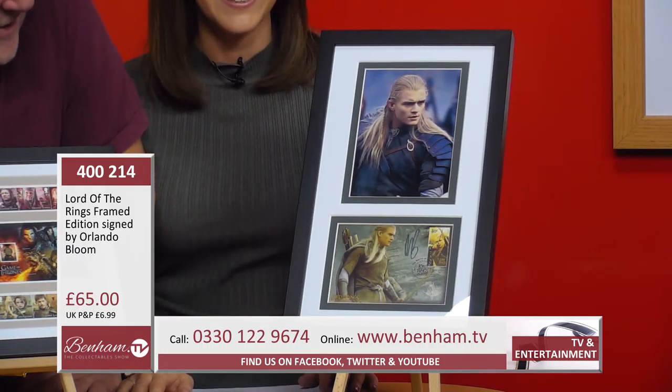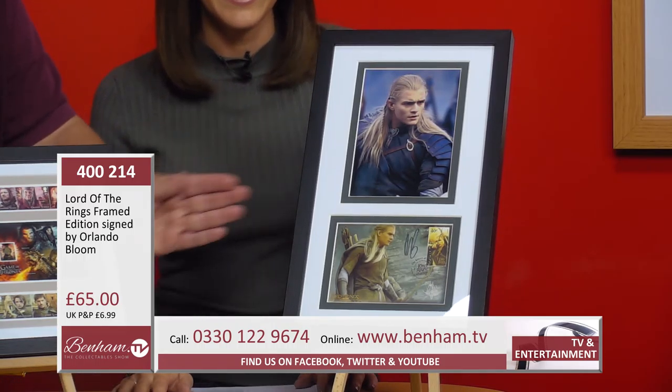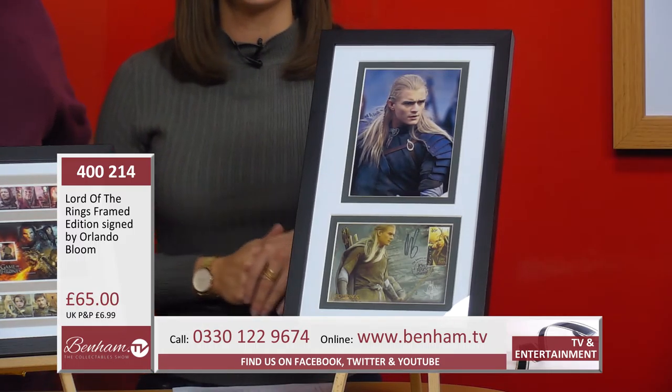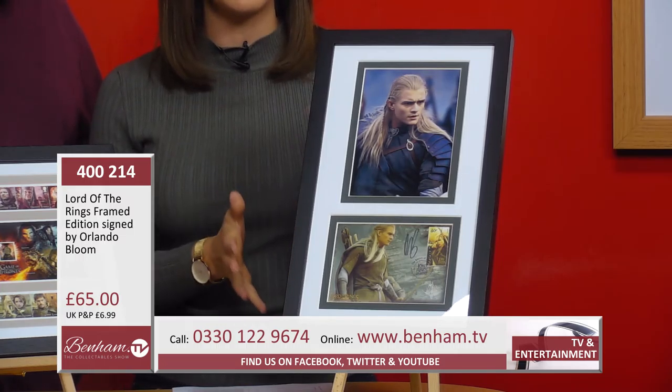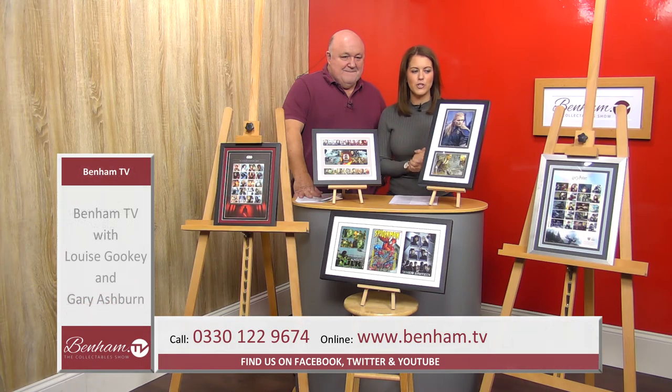It's a great item — Lord of the Rings, a massive actor worldwide, and it is personally signed. Any Lord of the Rings fan would adore it. That is product number 400 214, Lord of the Rings signed by Orlando Bloom.